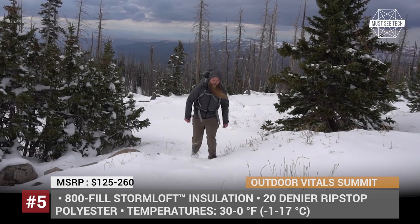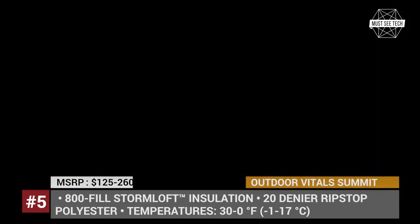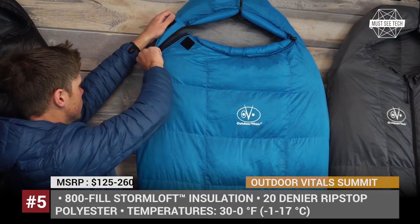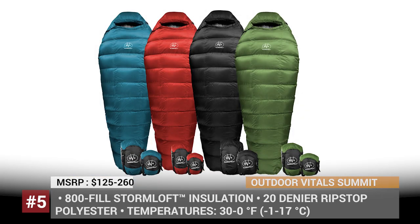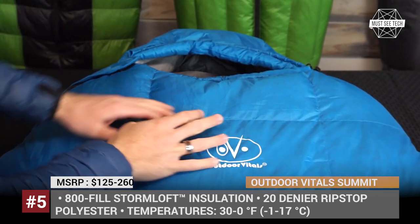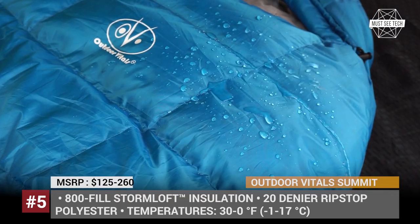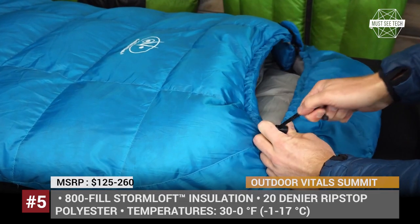Outdoor Vitals Summit. The so-called flagship sleeping bag from the brand has been made to follow three criteria: simple design, premium components and the lightest fabrics. The Summit features new certified 800-fill PowerStorm Loft hydrophobic down, which is covered by the Vital Dry DWR coating with excellent water-resistant capability. To keep you warm, Outdoor Vitals uses a thick baffled design that prevents down from shifting and adds extra insulation in the footbox.